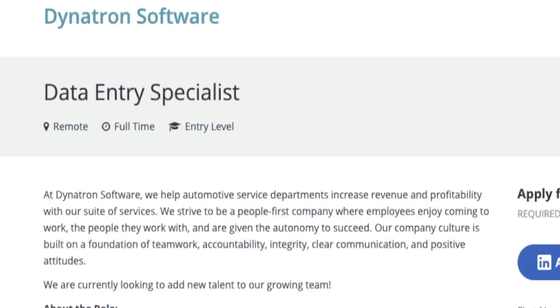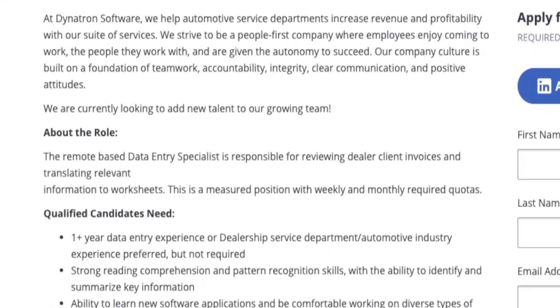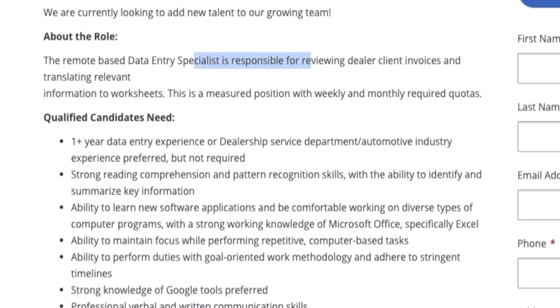They're hiring a remote data entry specialist, and I'm pretty sure this is for the United States only. Dynatron Software is a software service for automotive service departments — they're trying to give software solutions to these automotive departments to help them increase their revenue and profitability. They have a suite of services and software that they provide specifically for the automotive industry.